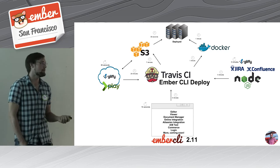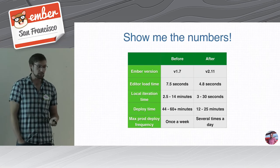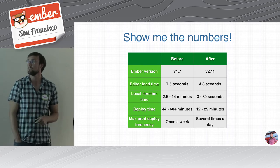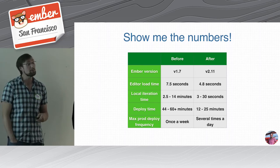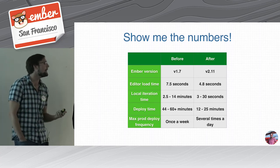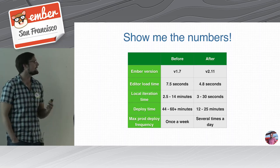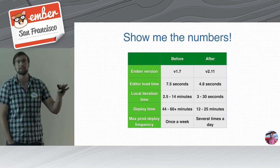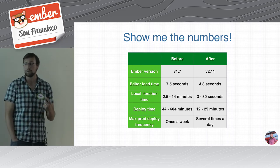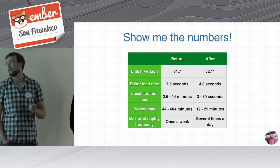We can push code from our machine to production in like 12 minutes now, when it took 45 on a good day before. One thing we didn't really talk about was how load time improved. We got the 2.10 and 2.11 rendering improvements, compiled template weight drop, and we ended up deleting a decent amount of duplicated code between back-end overrides and the front end. That led to a much faster initial load. Iteration time is much better, deploy time is much better, and that means we can deploy to production way, way more.